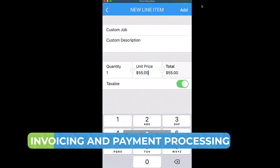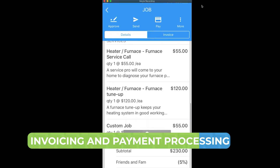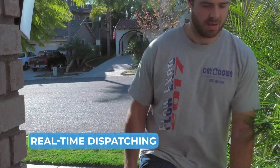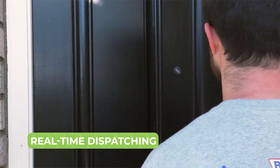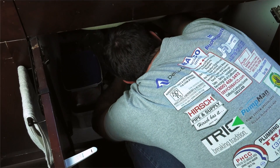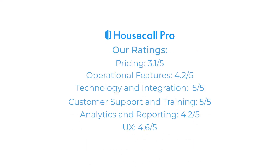Invoicing and payment processing: simplified billing through easy invoicing and in-app payment processing. And real-time dispatching: offering real-time dispatching features and GPS tracking keeps service professionals and customers in sync. Housecall Pro excels in user experience and technology, making it an ideal choice for businesses in the home services sector.